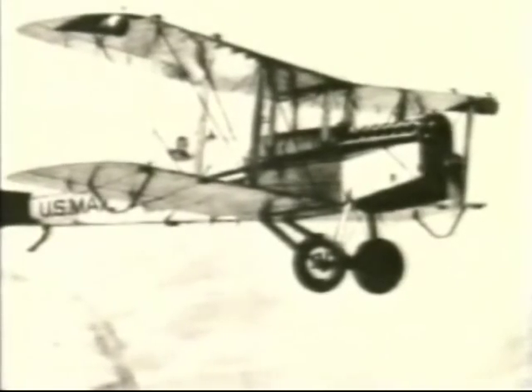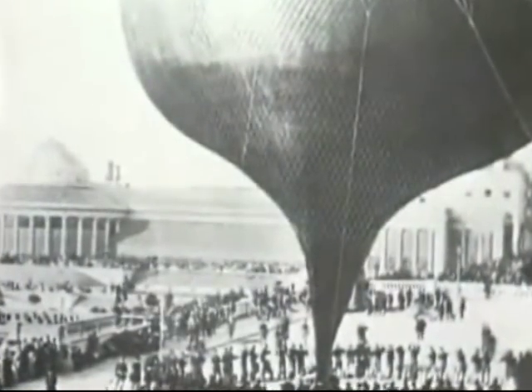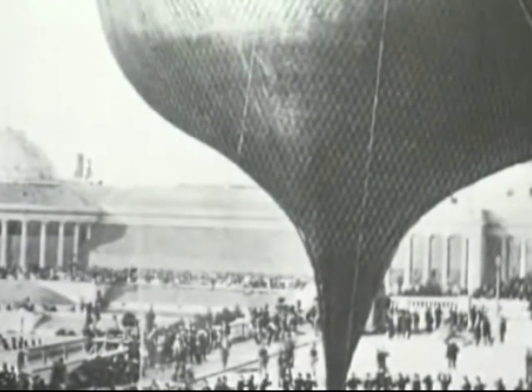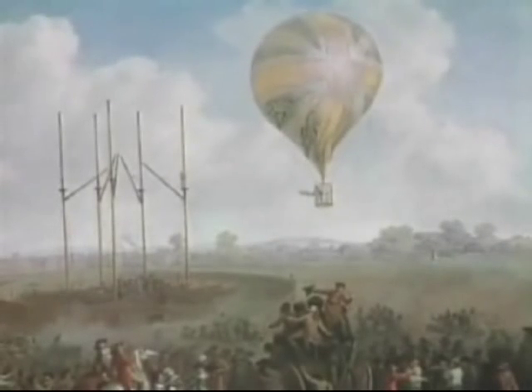In the early days of aviation, problems of high altitude flying were ignored. In 1875, three French aeronauts attempted a high altitude ascent in a free balloon called the Zenith. Insufficient knowledge of human physiology and the effects of high altitude contributed to a tragic accident.